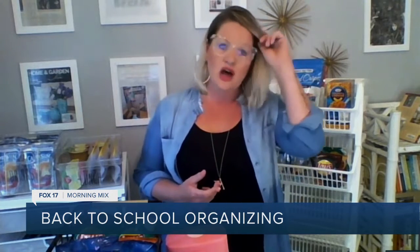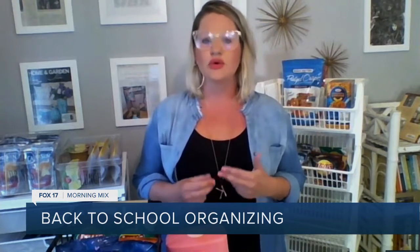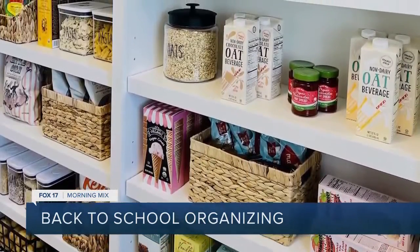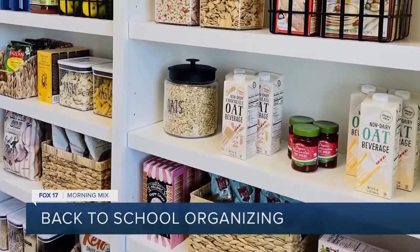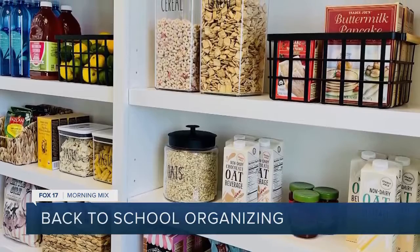Another thing is zoning out a pantry space — somewhere in your cupboards or drawers — as an actual school lunch station. Something that's easily accessible for kids. I've even labeled it as the designated lunch zone, something they can easily access. There are also different products that you can use, and I was going to show you a few of those.